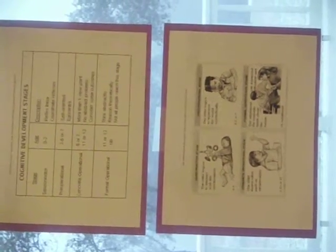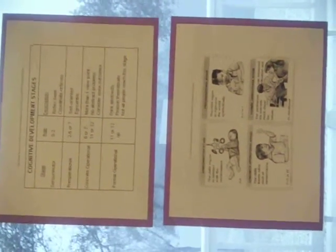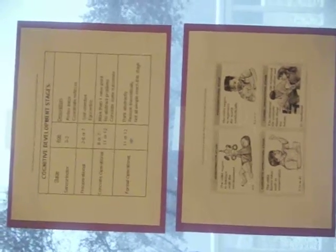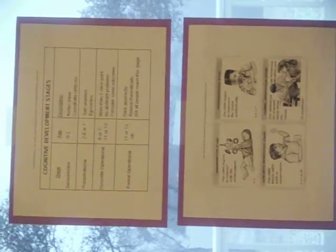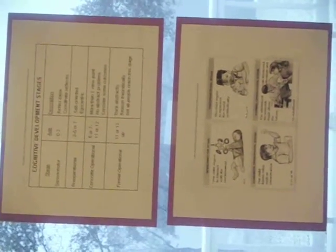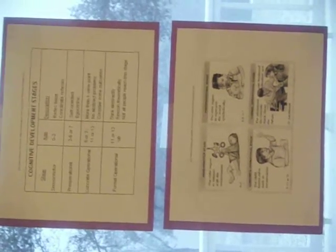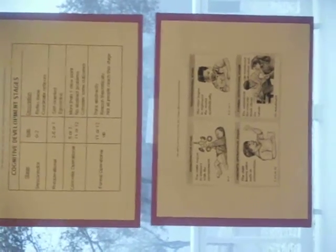In Piaget's research, he conducted several different conservation tasks, and I am going to do a few of them with Emmy, who is 4 years old, and Vivian, who is 6 years old, and see what the outcomes are. Piaget classified children's thinking as concrete operational with respect to a particular task if they could correctly solve the problem and provide a concrete operational reason for their answer. If they were unable to provide an explanation, they were not classified as concrete operational.